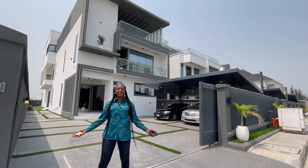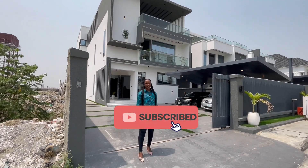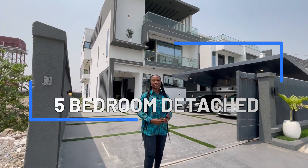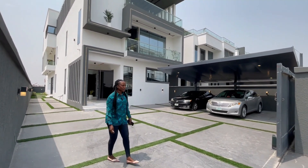Hi everyone, welcome back to our YouTube channel. If this is your first time here, please subscribe. On this episode we'll be touring this five-bedroom contemporary design duplex in Osaka, London Lucky Lagos. Join me as I take you around this property.